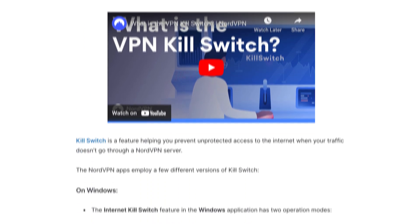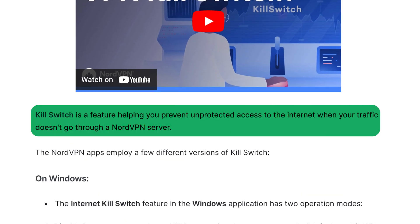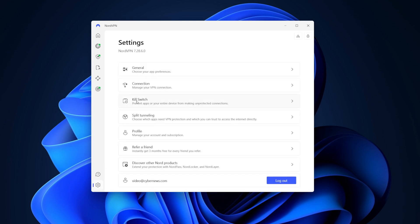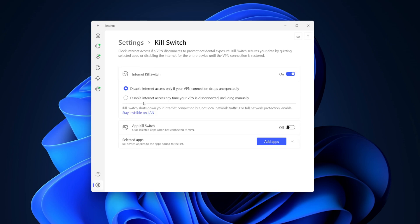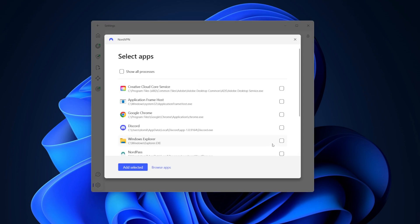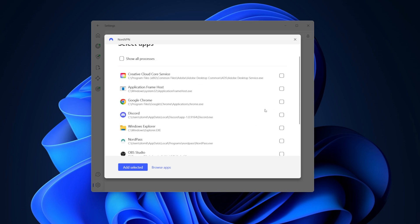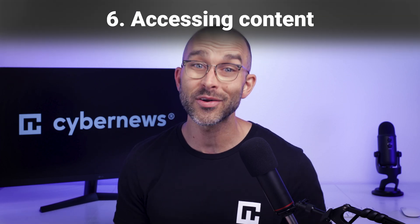Next, you'll want to make sure your kill switch is on. This feature ensures that your real IP isn't exposed if your connection to the internet drops, because the kill switch will temporarily disable your internet access until the connection is back up. NordVPN employs a few different versions of the kill switch that have different customizations, but all are automatic. I'd recommend just leaving the default settings here, but know that you can add particular apps to make them quit automatically when not connected to the VPN. This could be your banking apps or other stuff like that. And now that your connection is secure and nothing is leaking, it's a good time to learn how to access some different content you'd otherwise not be able to see.